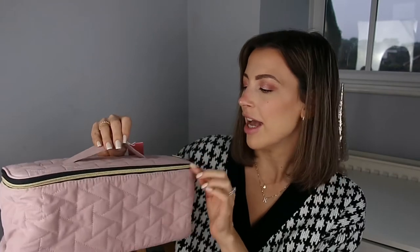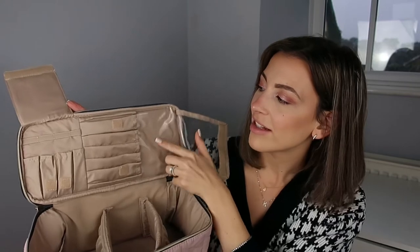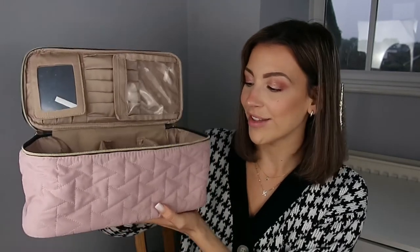Another thing I got is this really nice vanity bag or makeup bag from Bag Smart. It's in a pale pink color with a gold zip. What I love about it is it's sectioned inside — there are different compartments with little pockets, a mirror, and sections for brushes on two sides. Part of the bag is a wipeable plastic material, and the dividers are velcroed in so you can actually move them around, change the section sizes, or take them out altogether. It just gives you loads of different options for your makeup bag.